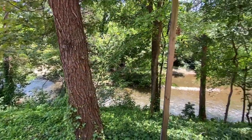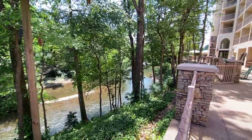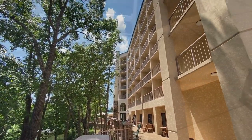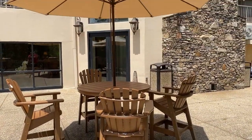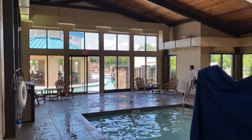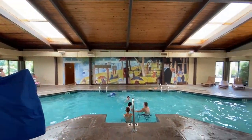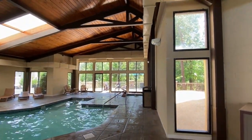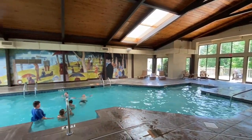Off the arcade you can go directly outside to a full-length patio area on the rear of the hotel. You can sit in nice chairs and rockers — Adirondack chairs with umbrellas — and look out at the little river area. Right here is where you go into the indoor pool, which is a decent size with a little hot tub area in the back as well.